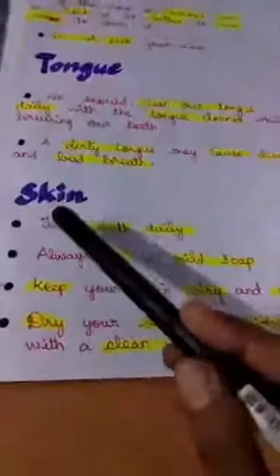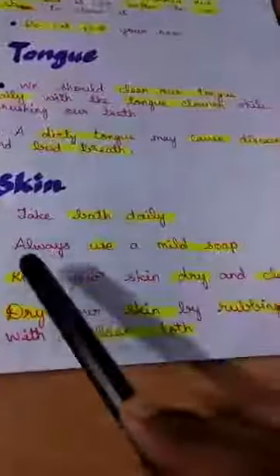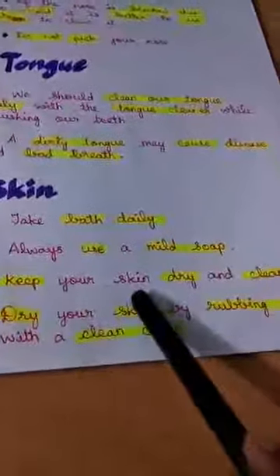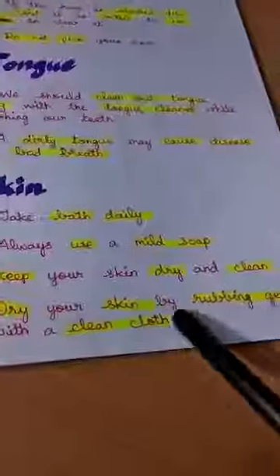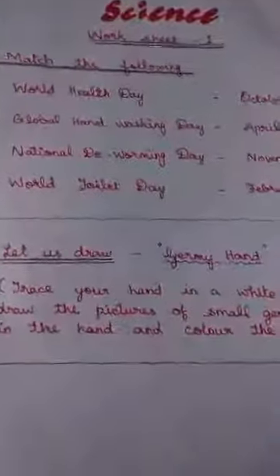For the skin — take a bath daily. Always use a mild soap. Keep your skin dry and clean. Dry your skin by rubbing gently with a clean cloth. With this, we have completed the lesson for the first session.